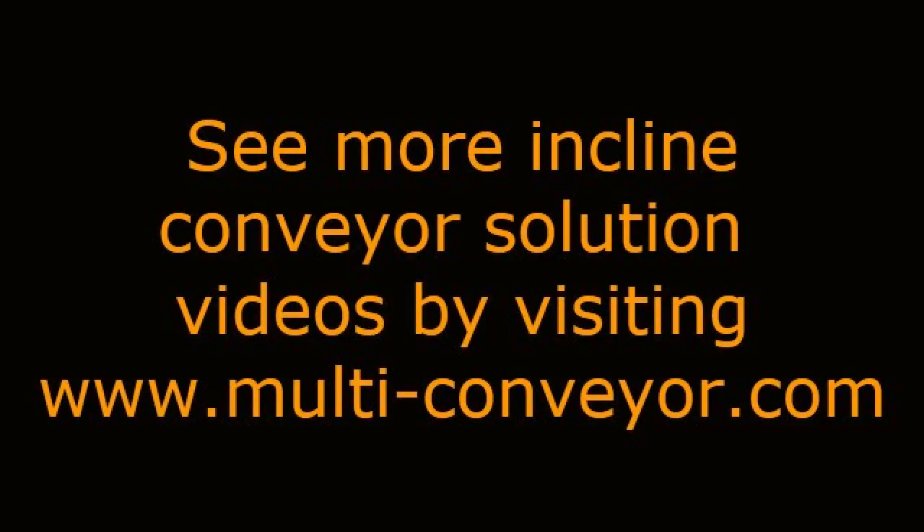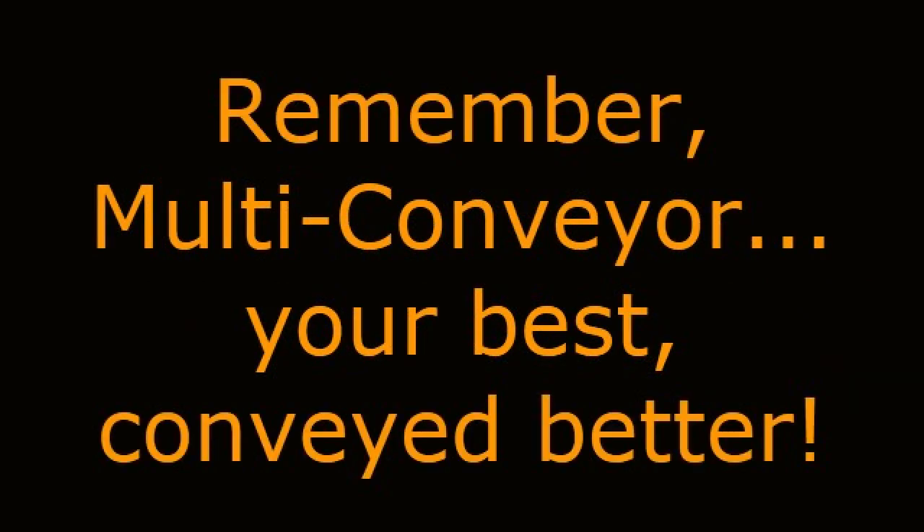See even more Incline Conveyor Solution videos by visiting www.multi-conveyor.com, then call us at 1-800-236-7960. Remember, Multiconveyor — your best, conveyed better.